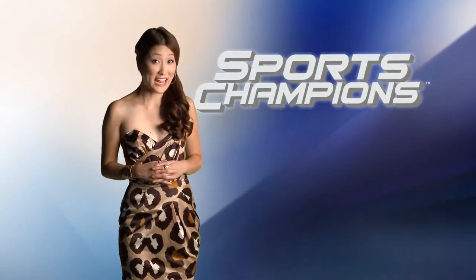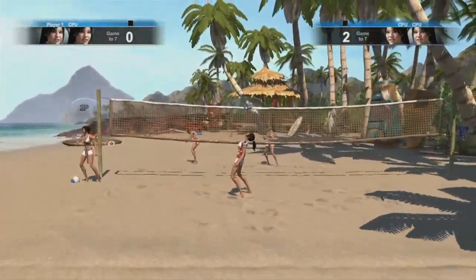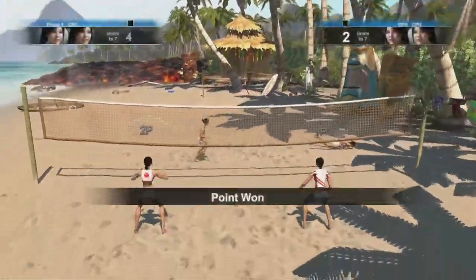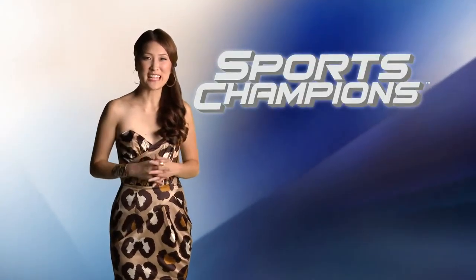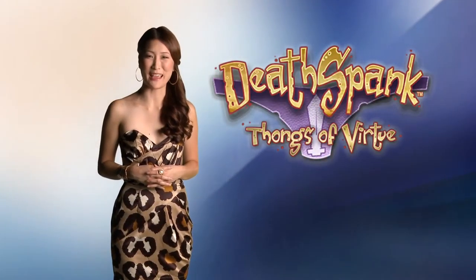Did the voice of Rin in Sports Champions sound familiar? I hope she'll be in the sequel if they produce one. Way too early to tell — most sequels take years to develop before they come around, unless you're the makers of Death Spank.